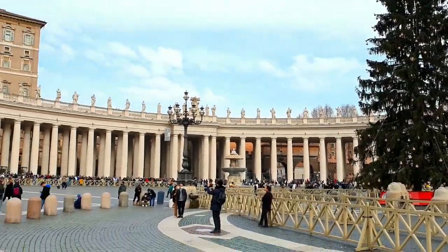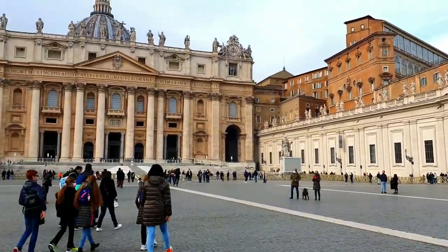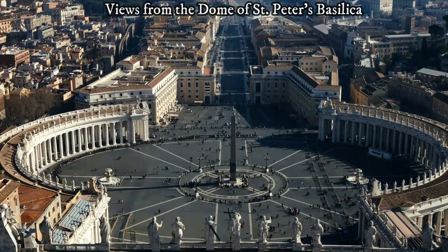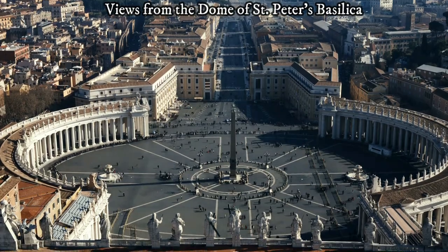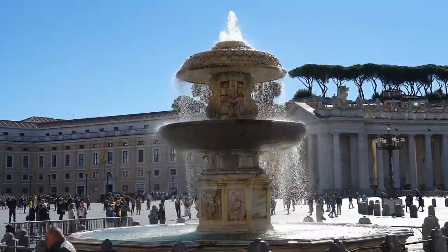Michelangelo was 71 years old when he took on this assignment. It is possible to climb up to the dome, though not for free — but it's definitely a must, because the views of Rome from the top are amazing. I have a video with tips in the description below.